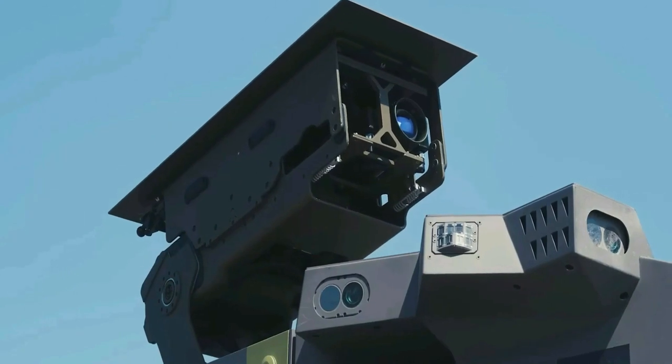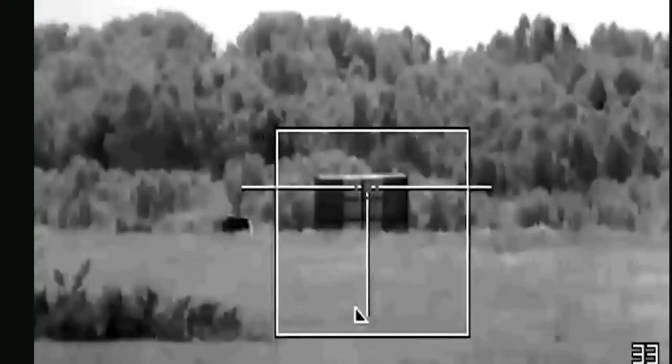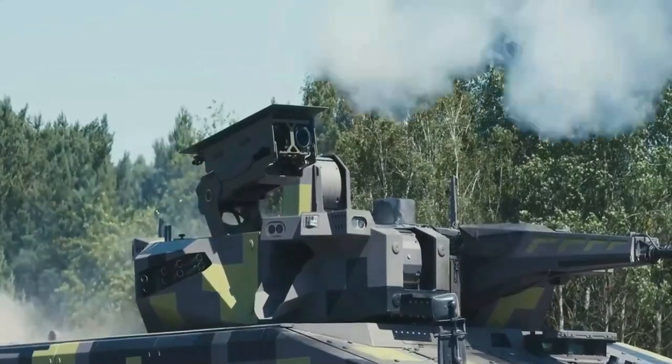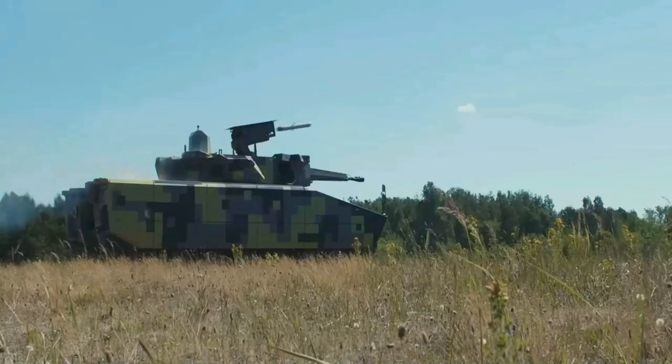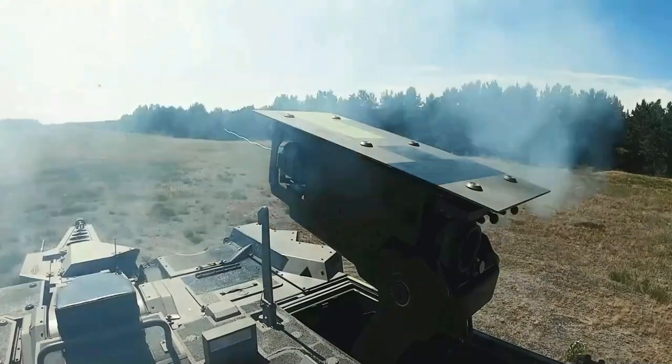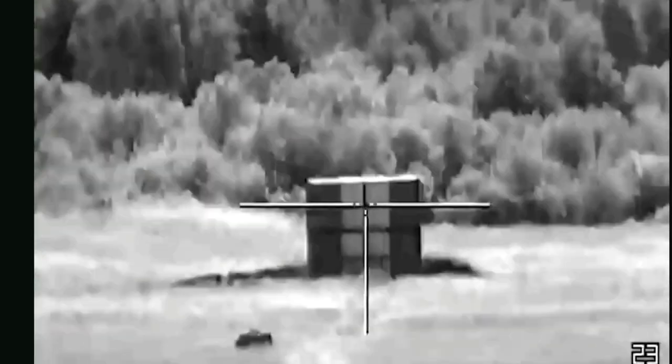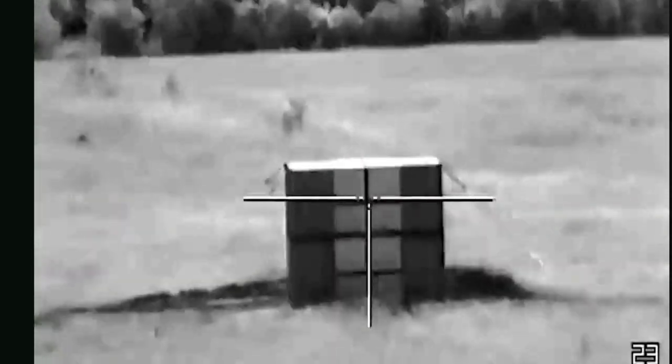Other variants have been developed or will be developed. Those developed and shown include a combat support vehicle and a 120 millimeter armed fire support vehicle. Variants to be developed include a mortar carrier with 120 millimeter mortar, an ambulance, a C2/C3 vehicle, and an air defense variant.